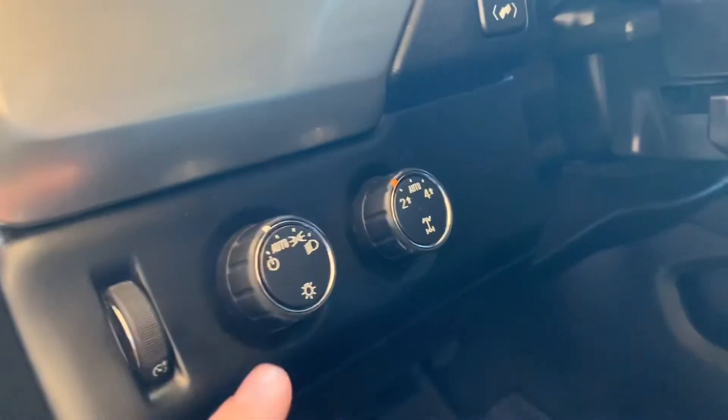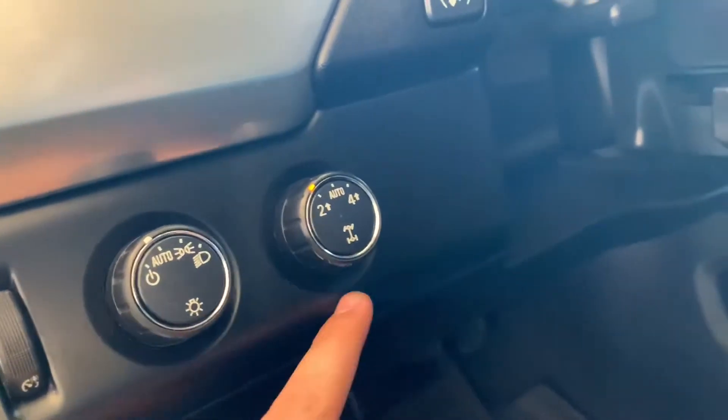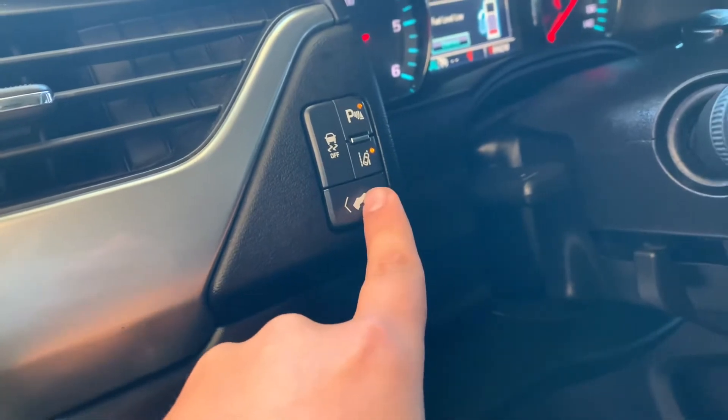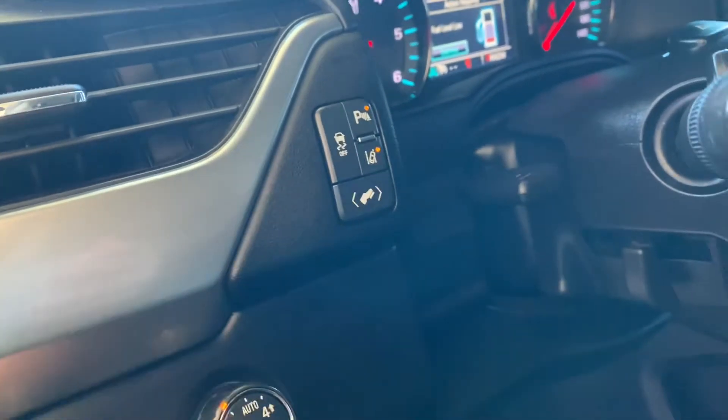Here are some controls for your lights and your four-wheel drive. And then here are your buttons for your pedals and your traction control, parking brake, and lane assist.